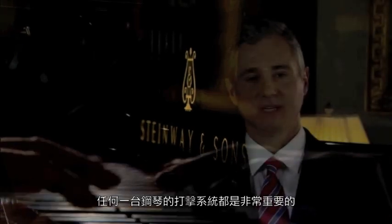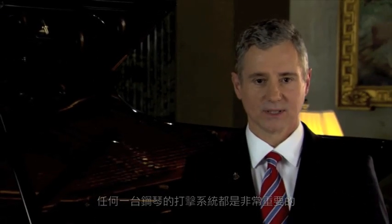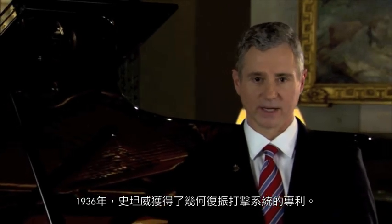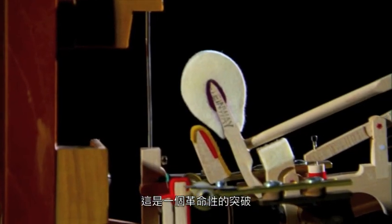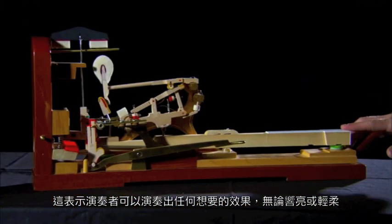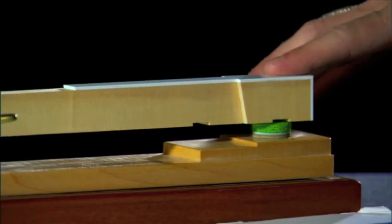The action in any piano is an extraordinarily important part of an instrument. And in 1936, Steinway & Sons patented the accelerated action. This was a revolutionary breakthrough which enabled the performer to extract whatever sounds, loud or soft, they wish to get from the instrument.